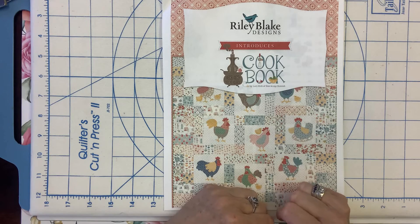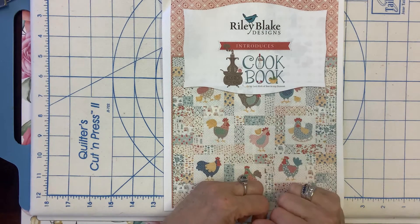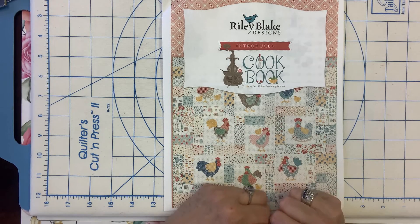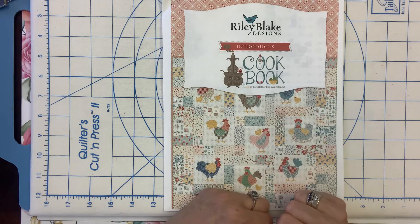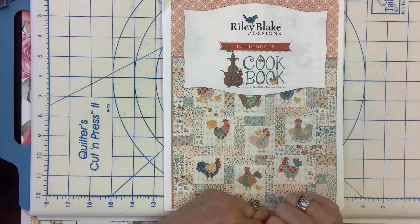I really appreciate you spending some time with me today on Bella Bits. This is episode number two, and I will be back next Tuesday and every Tuesday thereafter to share some quilting and sewing tips, tricks, and tidbits with you. I appreciate your time and I hope to see you then. Thanks so much, everybody — have a great day. Bye!